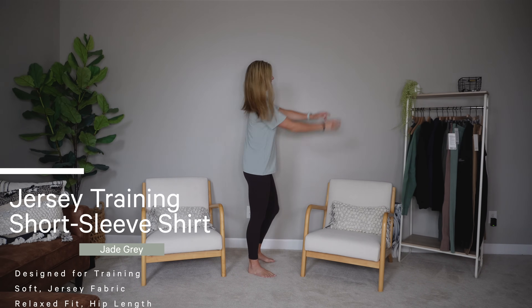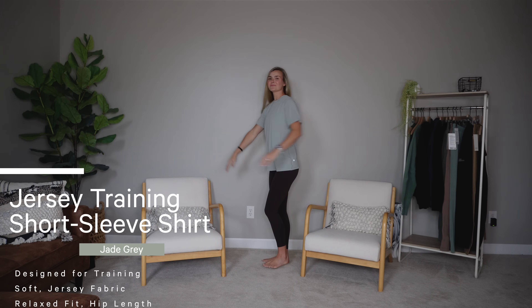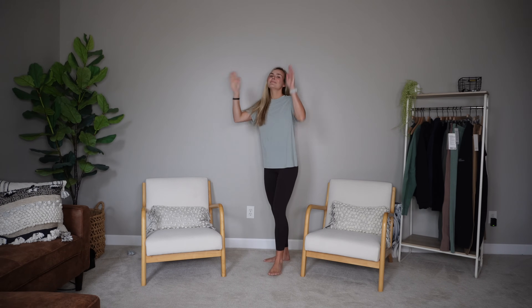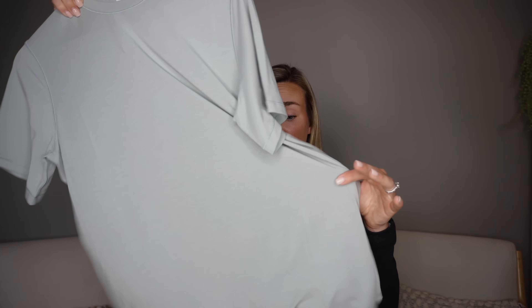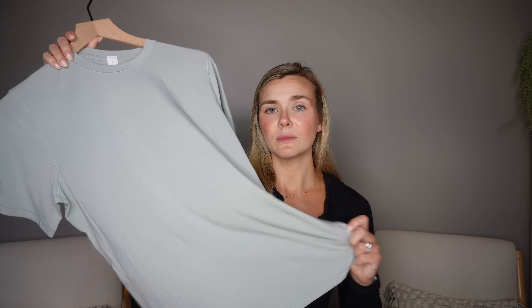Moving right along, we have the Jersey Training Short Sleeve. This is an oversized t-shirt. I got a size six — my true size. I definitely didn't need to go up a size to get that oversized fit. It looks a lot like a men's t-shirt, which I love. I am constantly wearing Chris's men's Lululemon items because they're just great. But this is like the women's version of that, and I felt like it looked really flattering. Lots of coverage, but still nice and lightweight, comfortable, breathable, and nice and stretchy. It's a basic oversized t-shirt, but it is very comfortable. Their jersey materials are all really soft. It's not quite as soft as the Soft Knit tank, but very similar. The material is almost a little bit sheer, so it is definitely thin — not going to be super warm. I don't think you need to go up a size to get that oversized look. I was really happy with my size six.